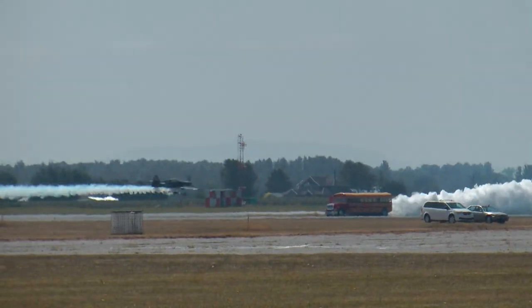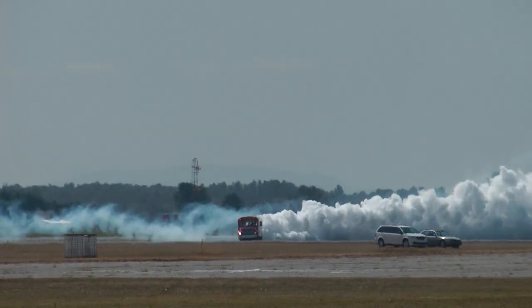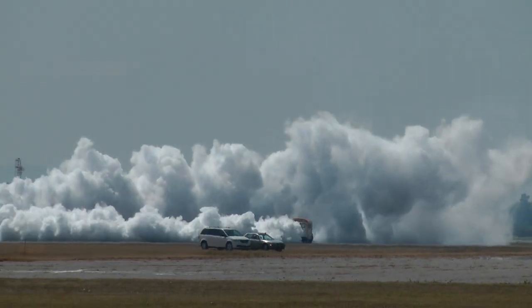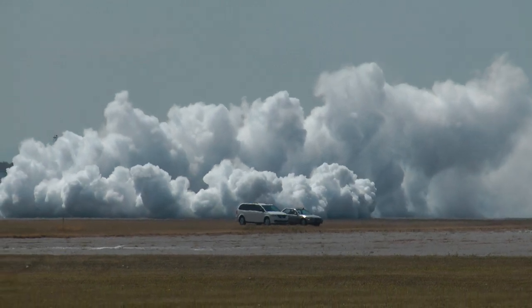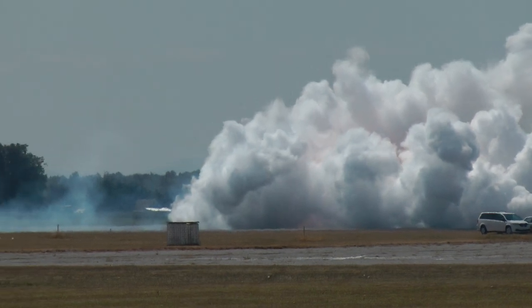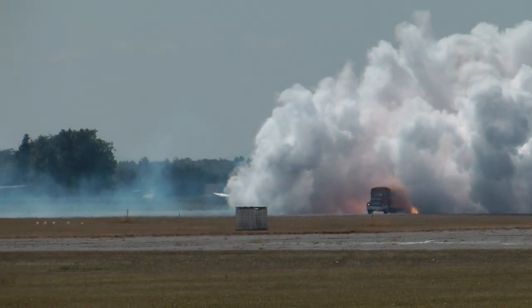Paul Stender is at the controls of that school bus as Rob Holland buzzes him, circling around doing a bit of a donut. Look at all that smoke coming out of the back end. There's the flame again — the smoke is lit up.